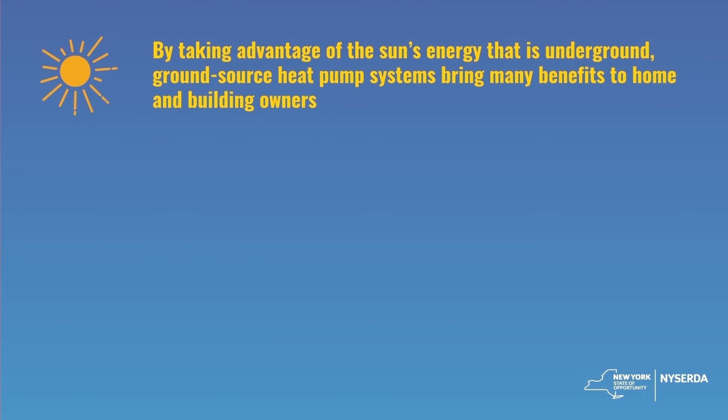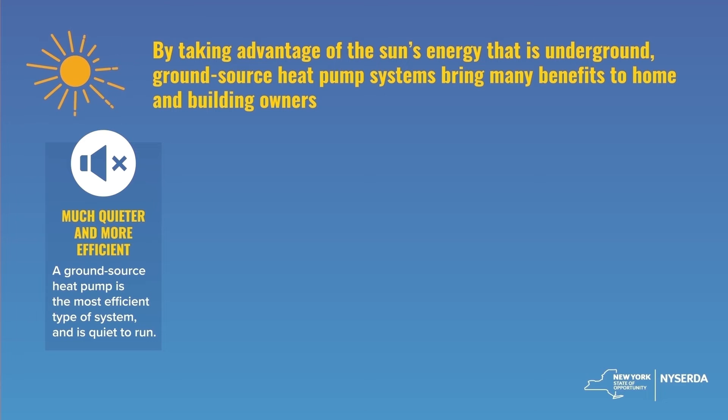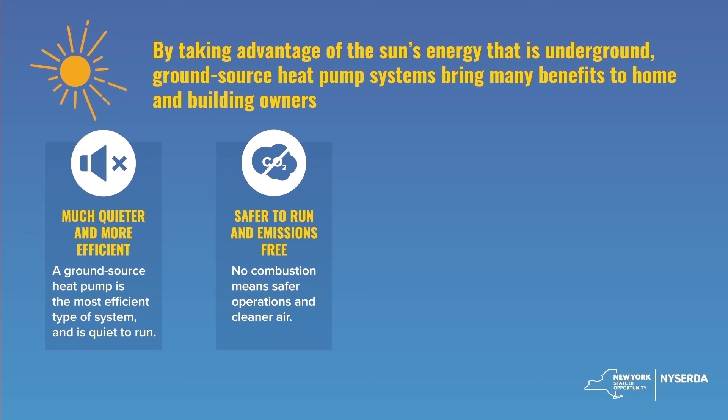By taking advantage of the sun's energy that's stored underground, ground-source heating and cooling systems bring homeowners many benefits. They're quieter and more efficient to operate. In fact, for every unit of energy that these systems use, they can provide three to four and a half times that in heating or cooling energy. They're emissions-free at your home, reducing your carbon footprint.